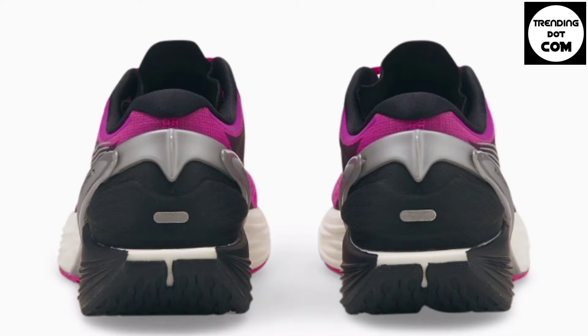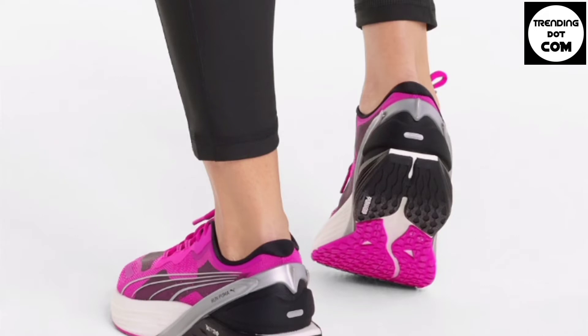They found that 81% of women in the study preferred the RunXX over the control shoe, noting its appealing cushioning and responsiveness.